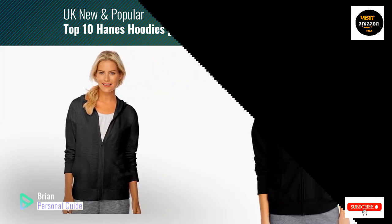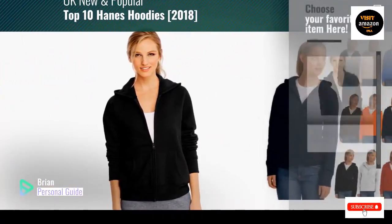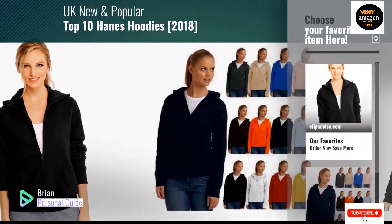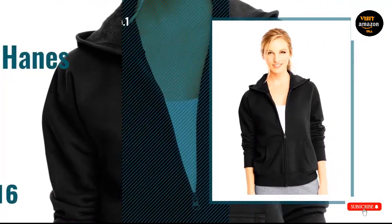The zip-up sweatshirt is soft, plush, and sturdy. Thick fleece with a high-stitch density maintains warmth and coziness. The traditional zip-front silhouette has a drawstring hood and a full-zip front. Roomy front pouch pockets allow you to keep necessities close at hand while freeing up your hands.